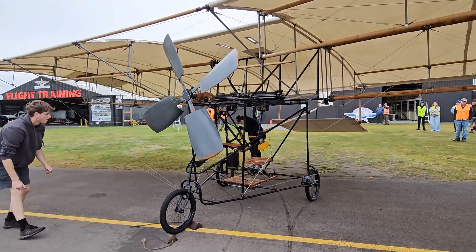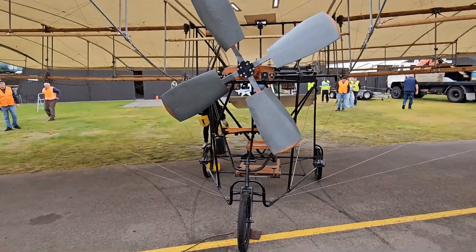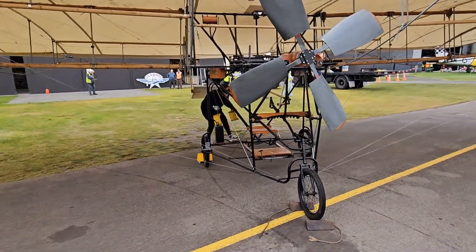It'll be a very unique piece of aviation history and world aviation history — this replica of one of the earliest aircraft to potentially fly in the world in 1903. We're very pleased to have it here in the Bay of Plenty at Classic Flyers.